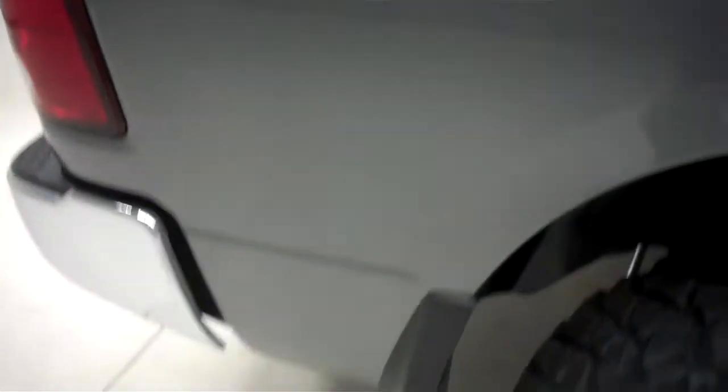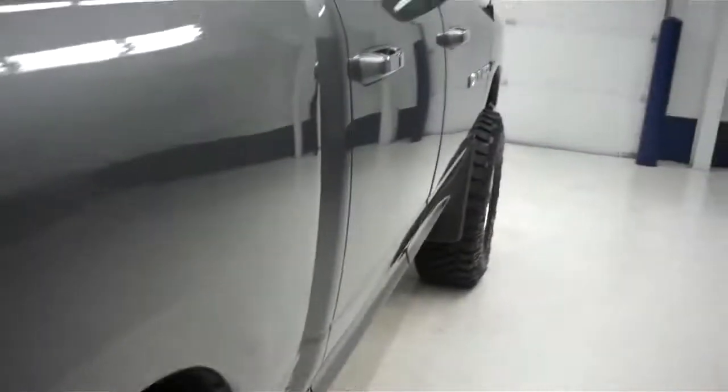The color is gray. The paint is very clean and reflective. The body's in great condition — no dings or dents. This truck is very clean.